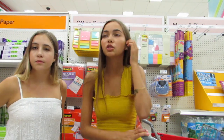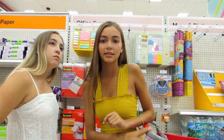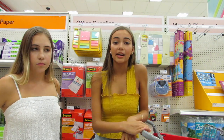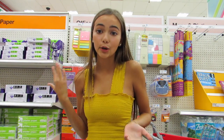We found this cute section right now. It looks cute, but I don't know if we need any of this stuff. I don't think there is anything that we really need on this aisle, so we are going to go look around a little more.